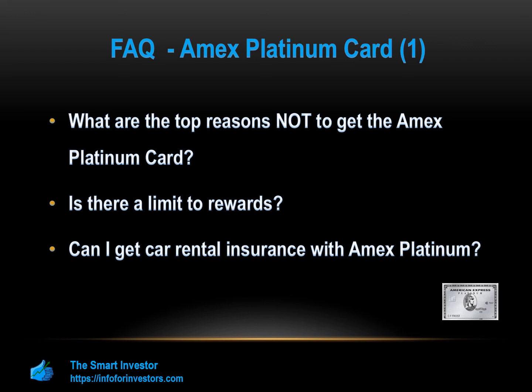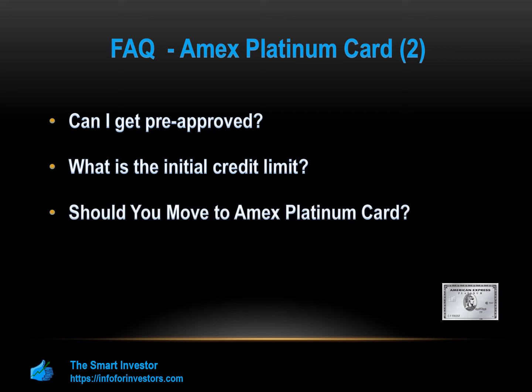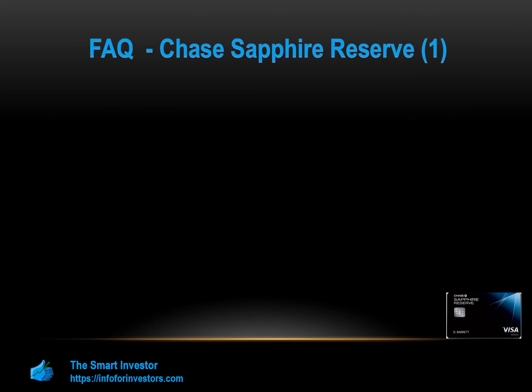Amex points do not have an expiration date as long as your account is live. You can get pre-approval for the Amex Platinum card through a simple process that does not require a hard credit check. The minimum credit limit you'll get is $5,000, with the exact limit depending on your financial situation. The Amex Platinum is a good fit if you spend a lot on travel-related expenses and want great travel perks, but may not be best if you don't travel frequently or want broad cashback coverage.